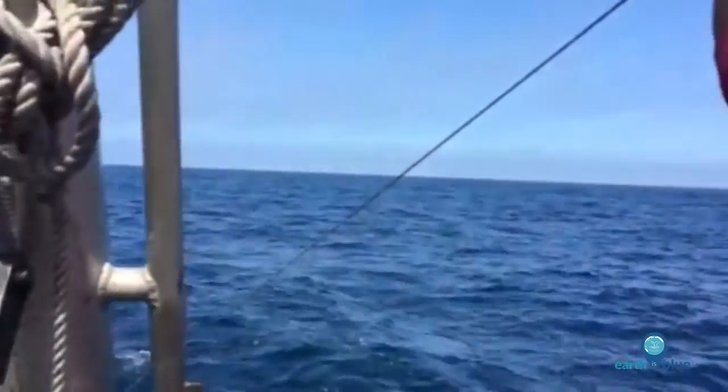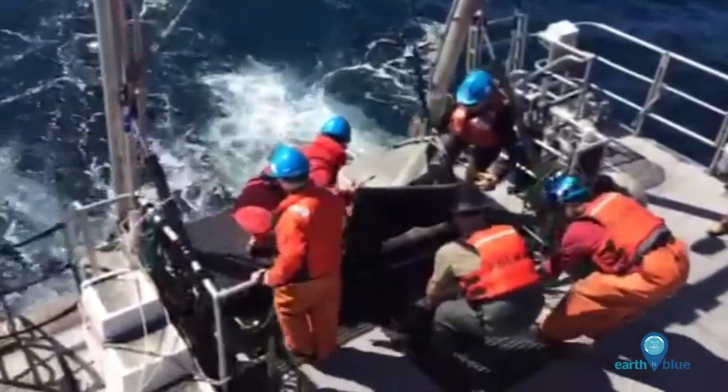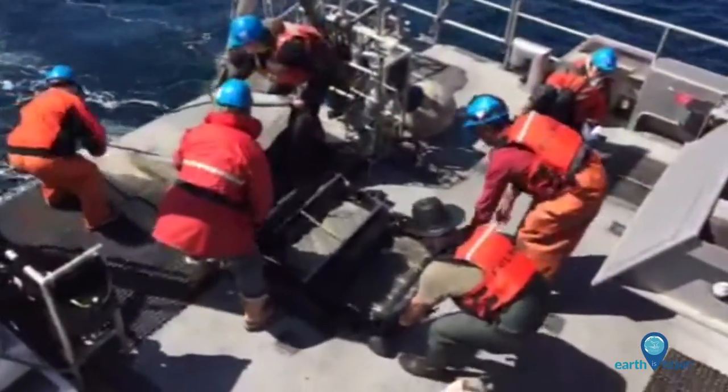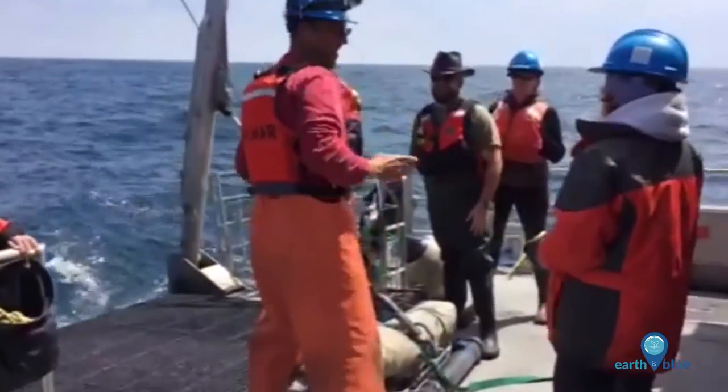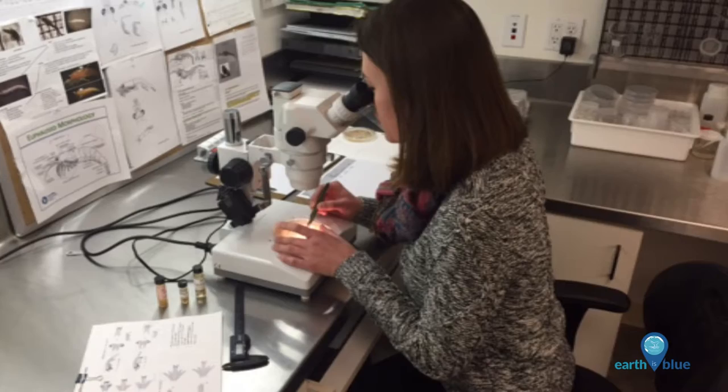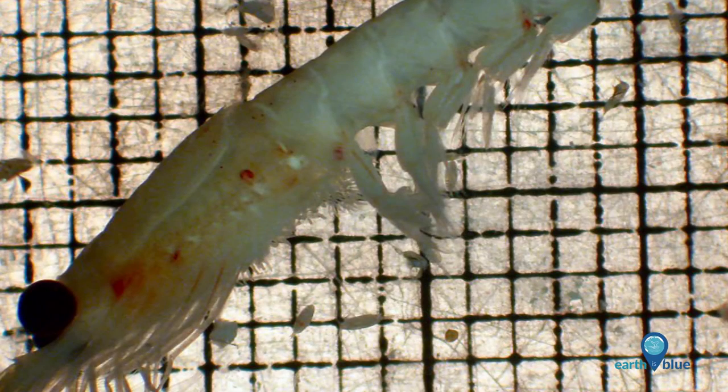The zooplankton, after it's caught in the net, is washed down through the cod end, and then we separate it out in the lab, count it, and quantify it. This information about the quantities and quality of the zooplankton gives us a lot of good information on the health of our marine ecosystem.